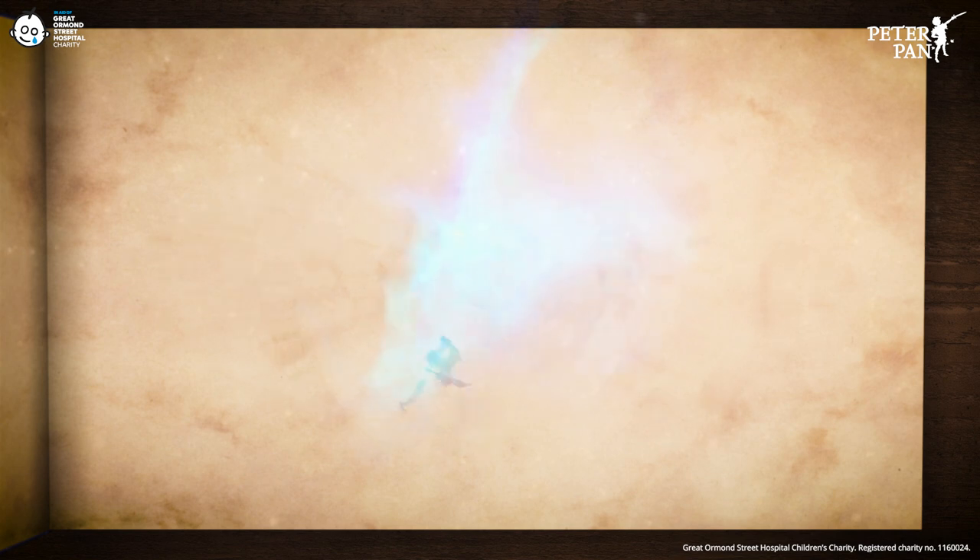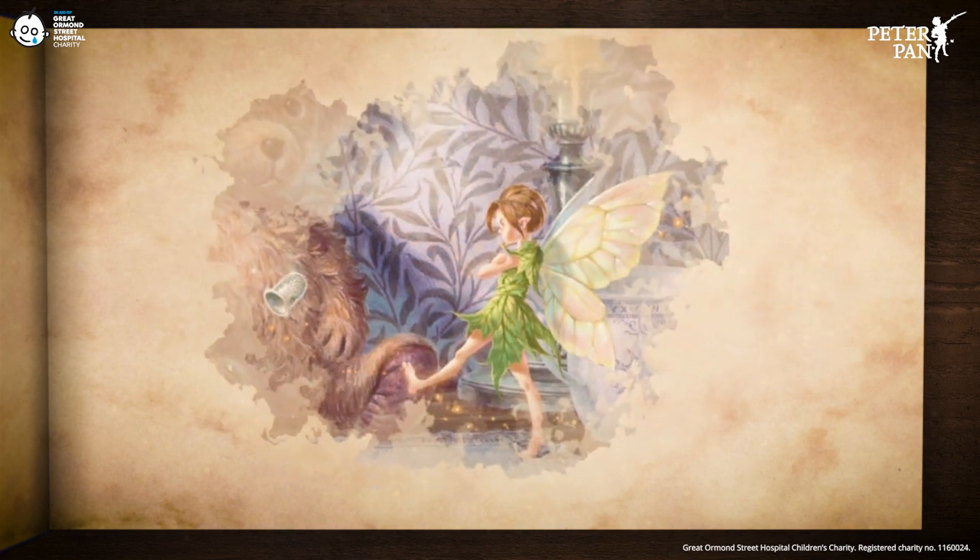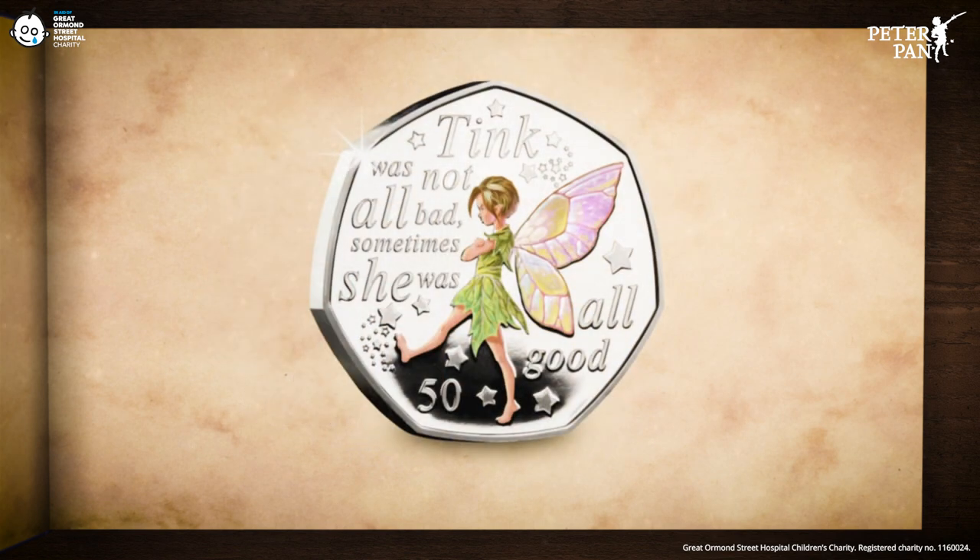Next we find ourselves inside, and Tinkerbell is less than impressed with Peter. But of course Tink was not all bad — sometimes she was all good.